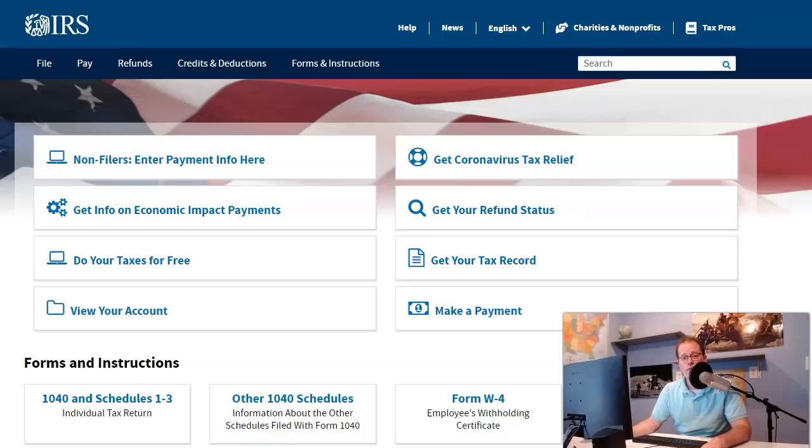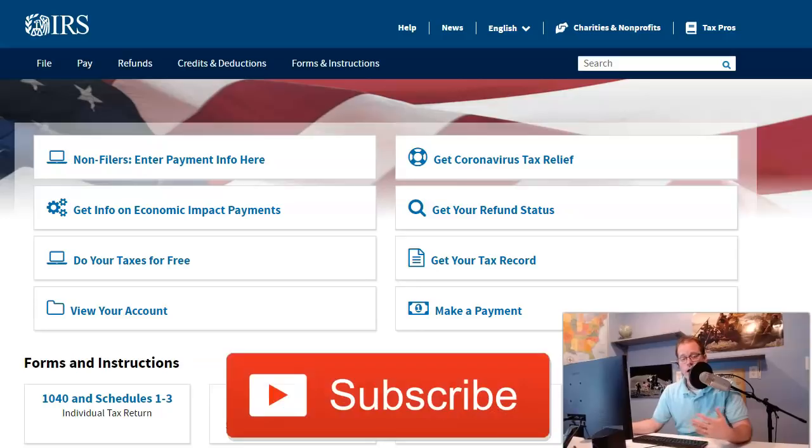I'd like to thank you for subscribing. I promised I would let you guys see this when it came out and it just happened. I'm going to bring you through it and make sure you feel as comfortable as possible using this site, if you're still in the situation where you feel like you're not filed correctly or your information is not registered with the IRS.